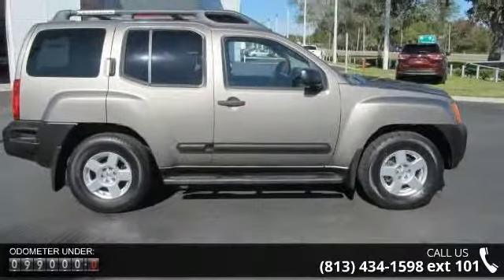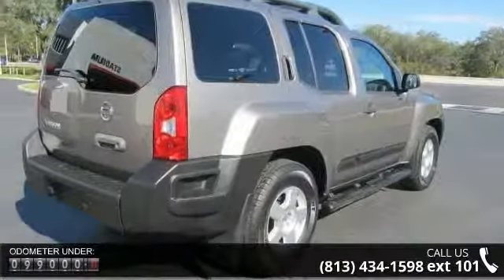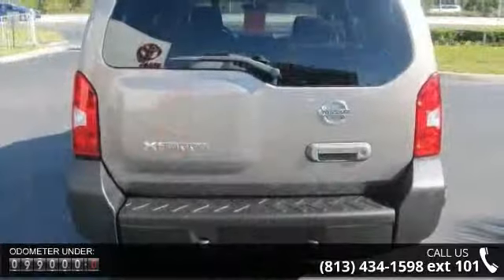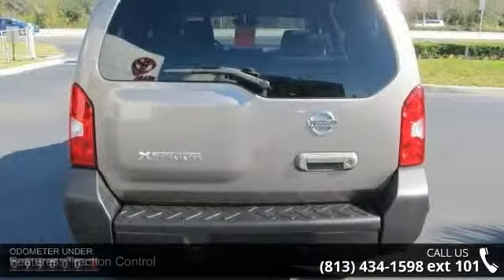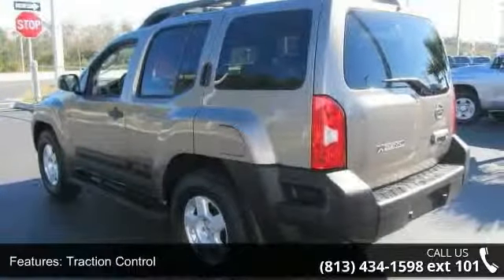Some of the top features included with this vehicle are traction control, stability control, rear wheel drive, tow hooks, power steering, four wheel disc brakes, ABS, luggage rack, privacy glass, and bucket seats.